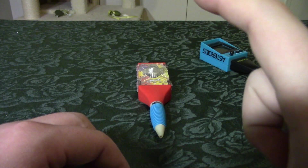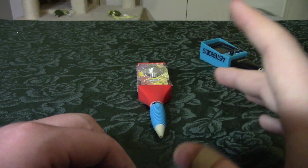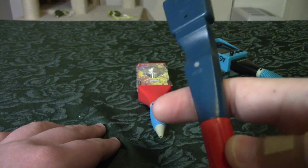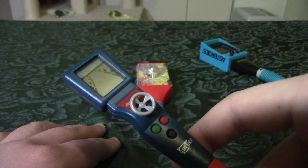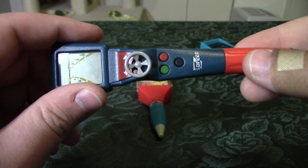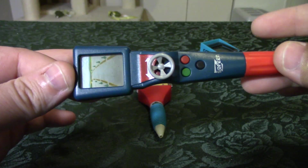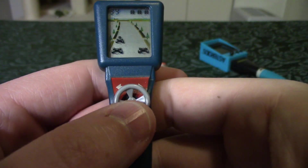Does anybody remember — anybody old enough — Frito-Lay had a reward system called ePloids? Every little snack bag — chips, cheese doodles, whatever — would have one, two, or sometimes three points on the back. You'd cut it out of the bag, go on their website, mail them in, and redeem them for prizes. I have no idea how many ploids this must have cost — probably hundreds of thousands. I remember being so excited getting this in the mail.